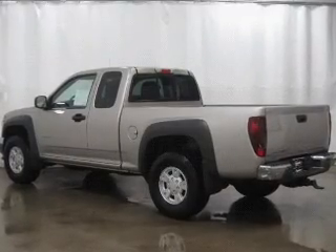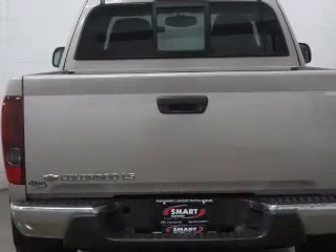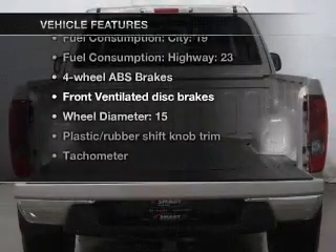Premium wheels give a more luxurious look. Brake safely with the anti-lock braking system. Let the outside in with a power convertible roof. Plus, enjoy these notable features that are included in this vehicle.